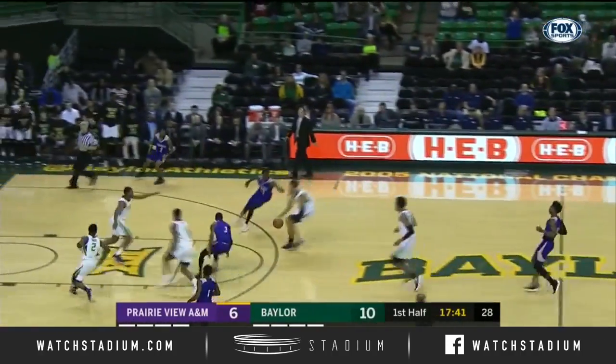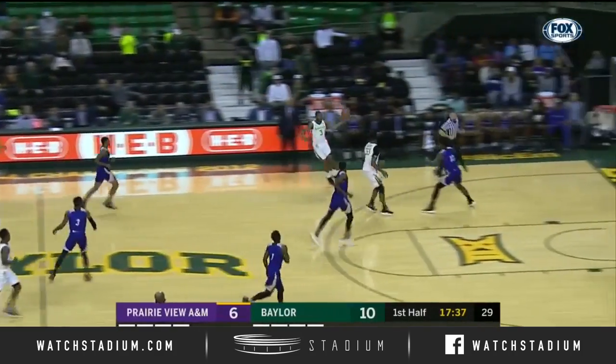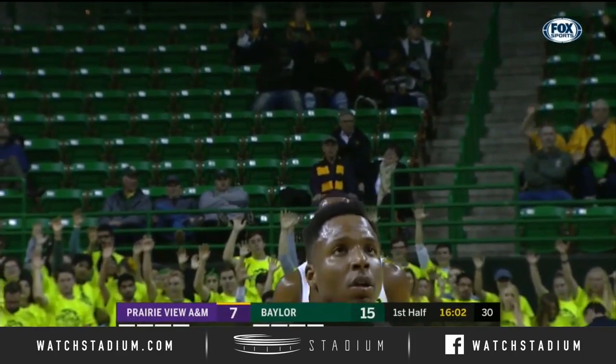Skying high for the rebound is Gary Blaxton. Blaxton up the floor and he loses the handle — turnover, Prairie View. Well, good transition defense by Baylor, puts the Bears up 15-7.